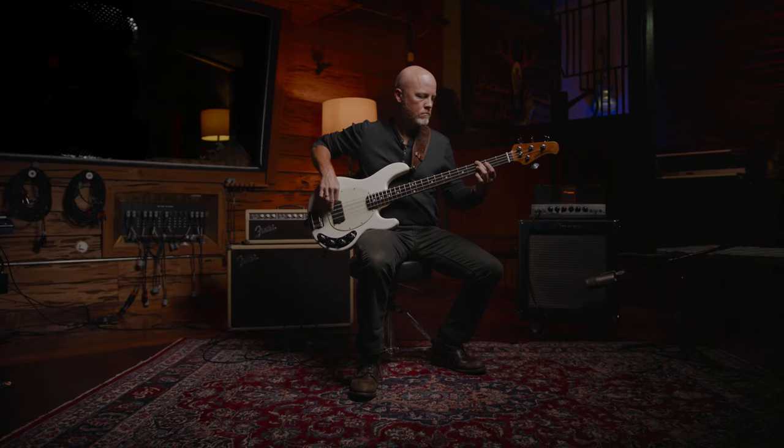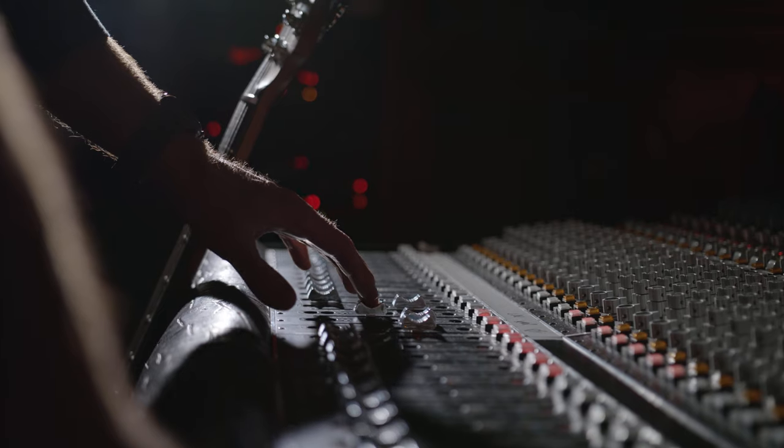I look at all my instruments as tools. They're all special and unique, but in the end it's a tool to get your art out.